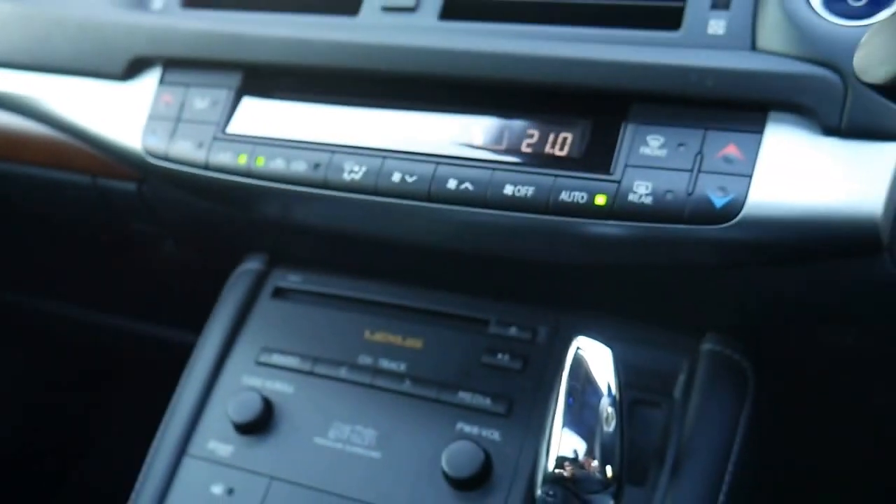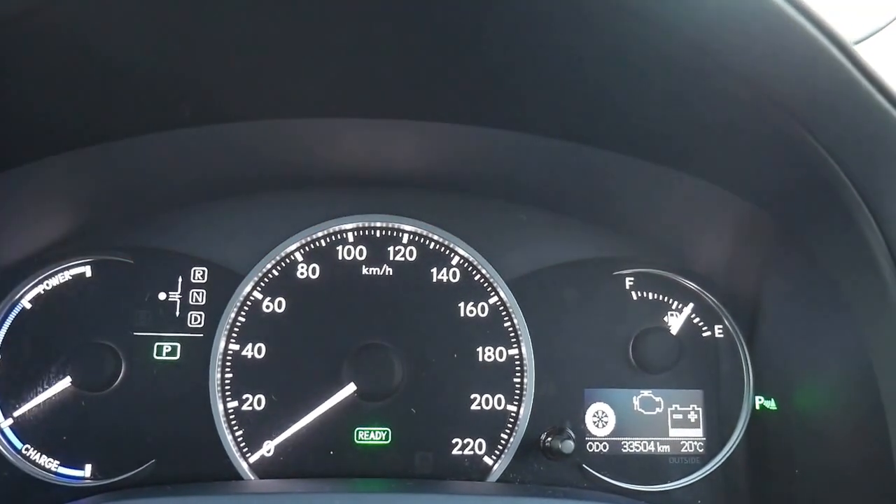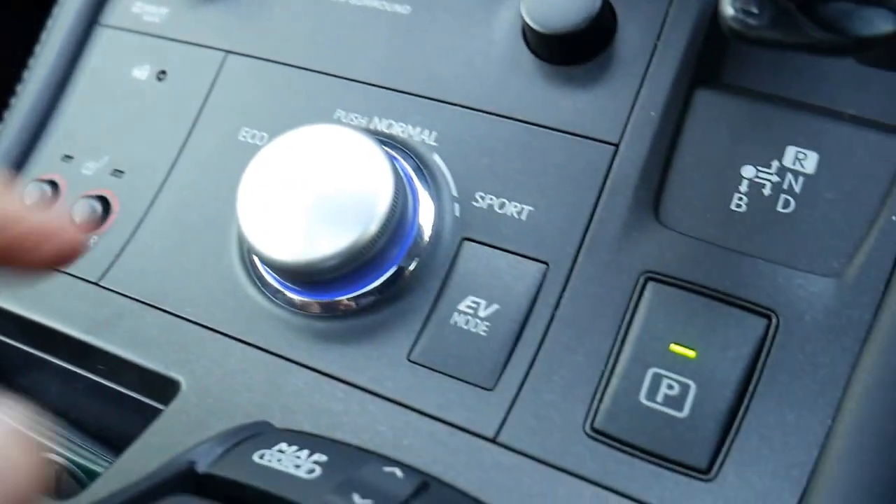A lot of people say these can be a bit sluggish to drive but it's not true at all. You see this sport feature here — I'm going to show you this very cool dash. If I stick that into sport you get red. Push it down, you're back to normal and eco. You'll see there's a little bit of blue around the gear shifter there. Sport is absolutely brilliant.